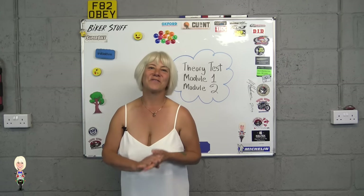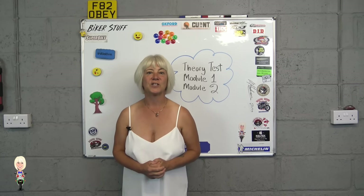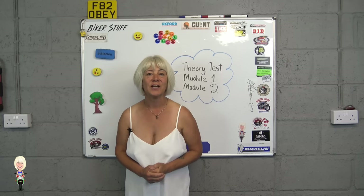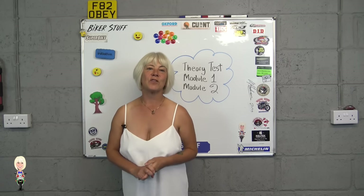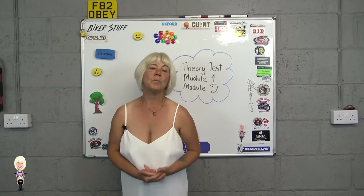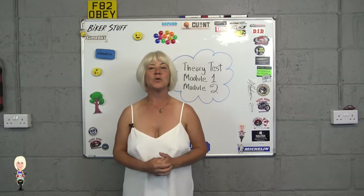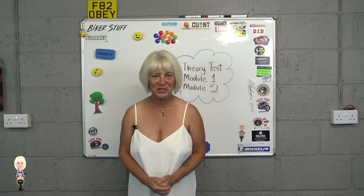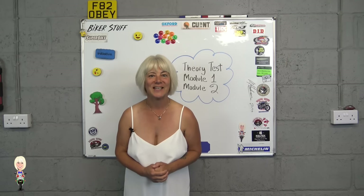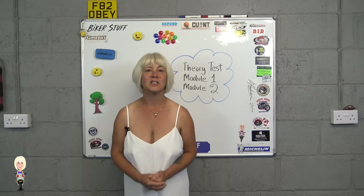Let me start with the theory test. You can buy books on this that will tell you all the questions and the answers, so buy one and learn it cover to cover. They cost between £3 and £14, depending on whether you buy a new or used one. If you buy a used one, make sure it is the latest version. To take the test you will go to a local test centre that you will find online — I will put a link in the description below.